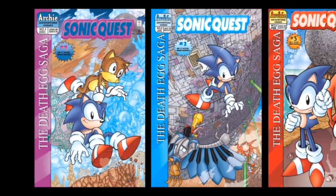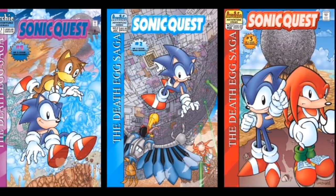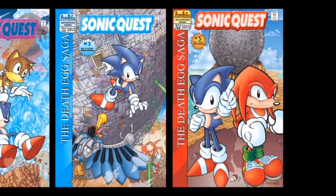The actual title is Sonic Quest: The Death Egg Saga. I've never understood the Sonic Quest part. I mean, the title is accurate — Sonic will be going on a quest — but was this meant to be part of an ongoing series that would have run alongside the main book? I guess we'll never know.